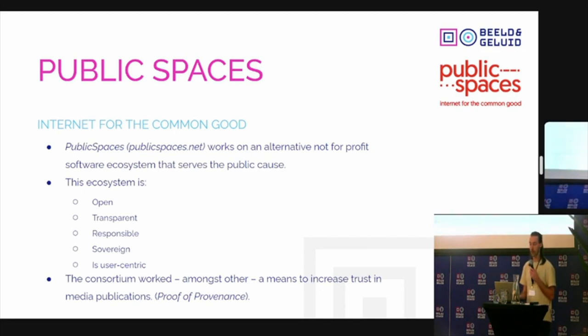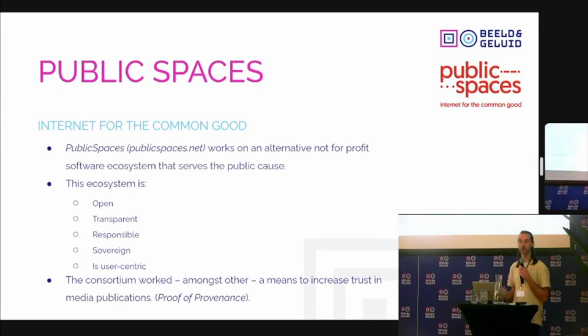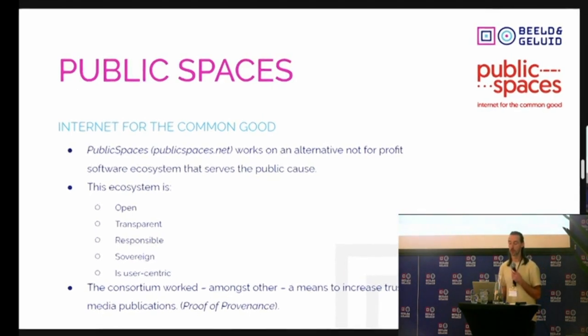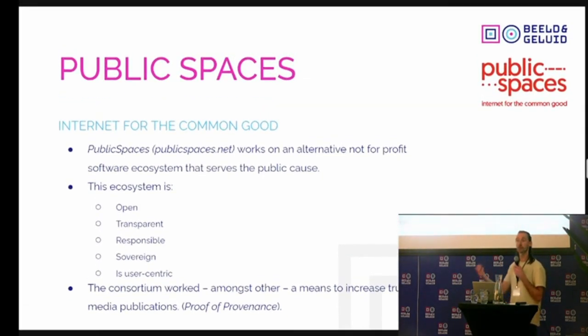This is the result of a research project initiated by Public Spaces, an initiative looking for alternative technology that not-for-profit organizations can use to build their software ecosystem when serving the public good — think public broadcast organizations, other media organizations, NGOs — who want a digital tool set that fits with their remit and missions. So think of values like being open, transparent, responsible, and user-centric.